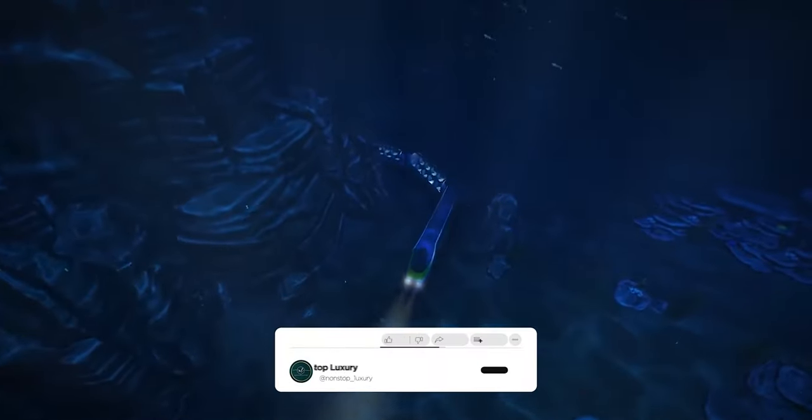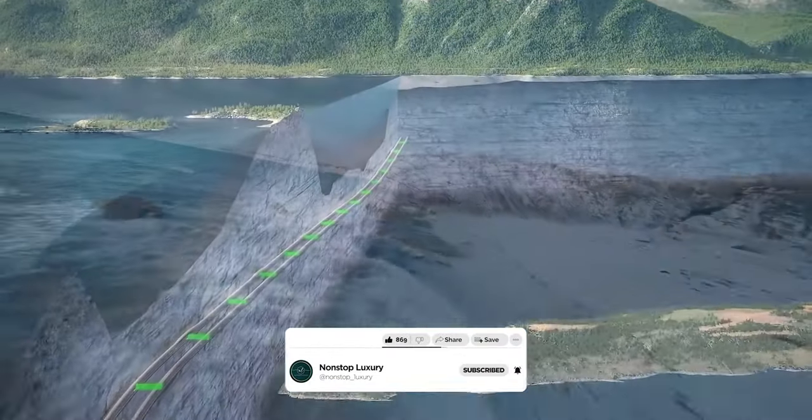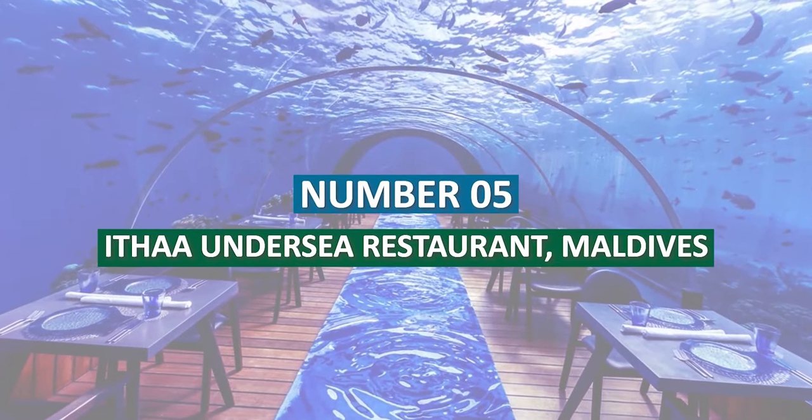And of course, we've saved the best part for last, so make sure you watch until the very end. You won't want to miss it. Number 5: Etha Underwater Restaurant.